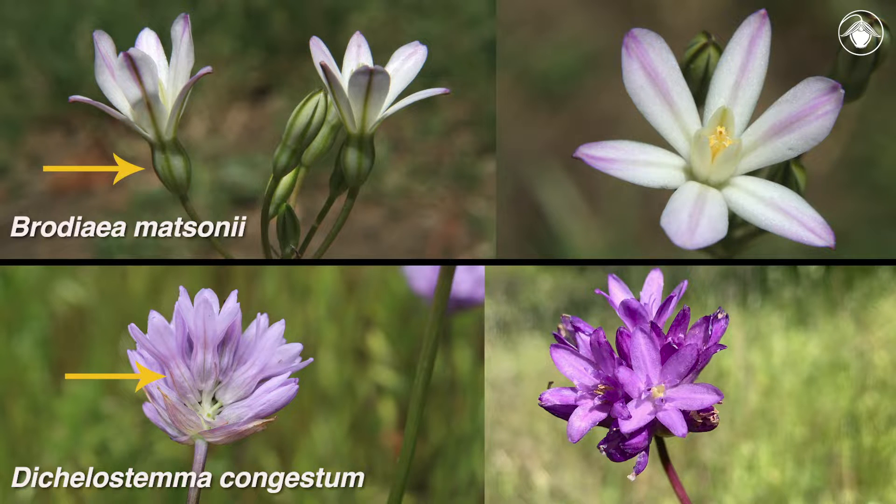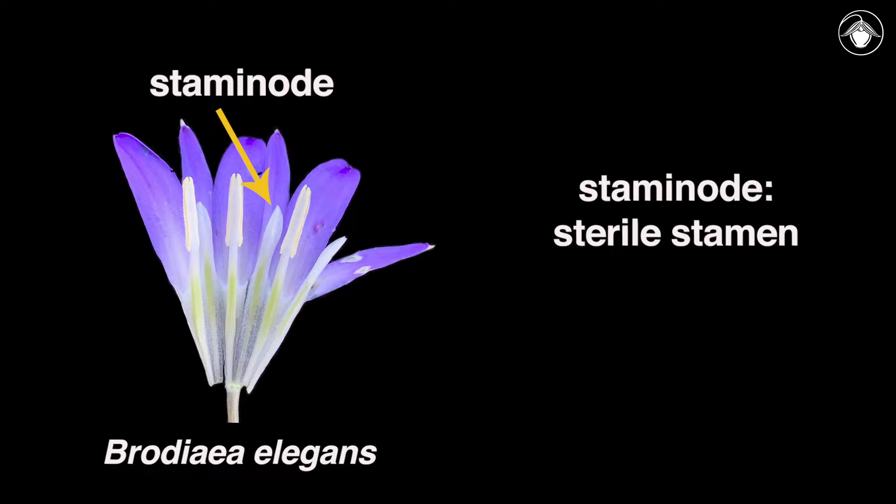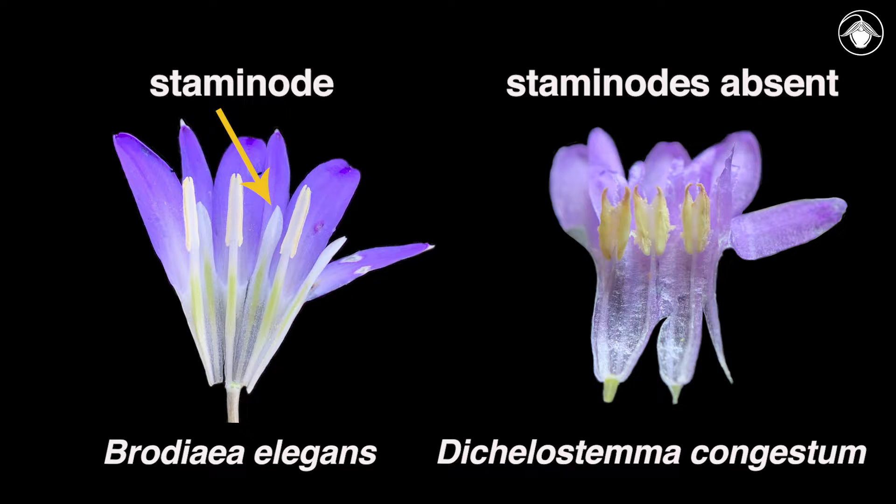The perianth parts are fused at the base and they have three fertile stamens. Once you've seen three stamens and narrowed down the possible identity to either Brodaea or Dichelostemma, it's time to look inside the flower. Are there sterile stamens called staminodes in between the stamens, as seen here in Brodaea elegans? The presence of staminodes is characteristic of most members of the genus Brodaea. Or are the staminodes absent, as in Dichelostemma congestum and most other species in the genus Dichelostemma?